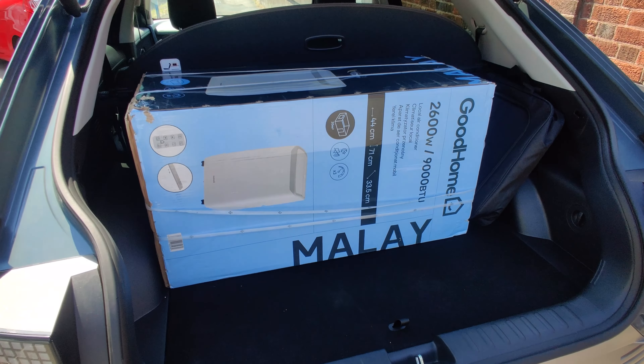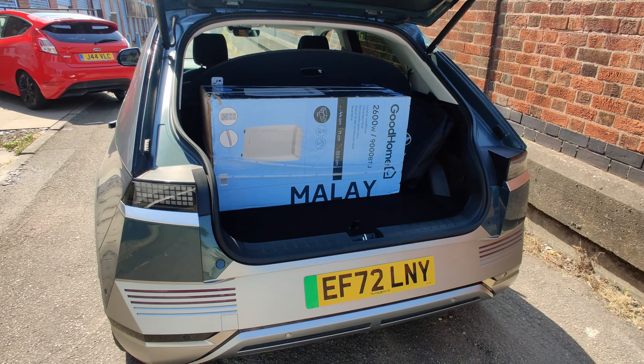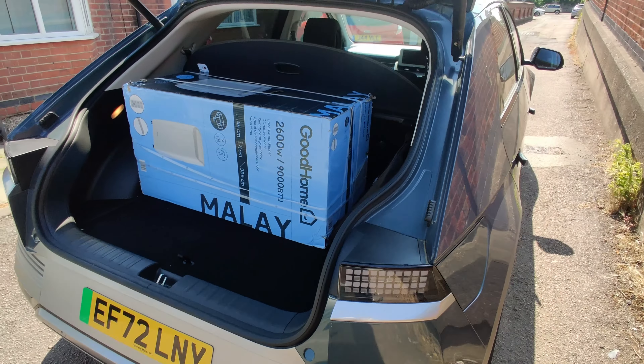I found out the hard way — I ended up buying an air conditioning unit and thought, what a great way to test the practicality of this thing than to actually put it in the boot. Well, it turns out it didn't really fit.